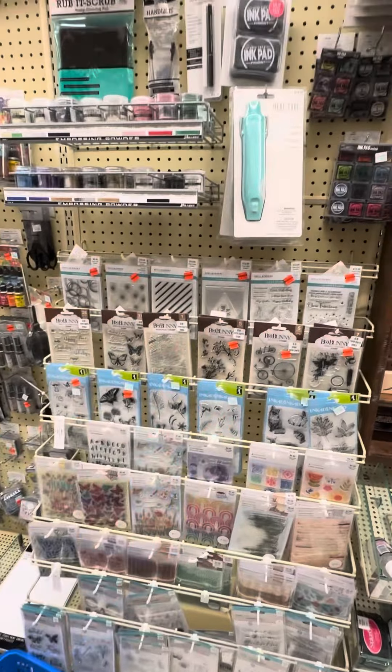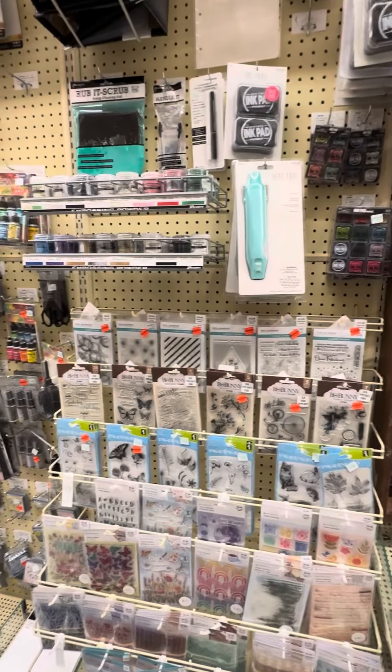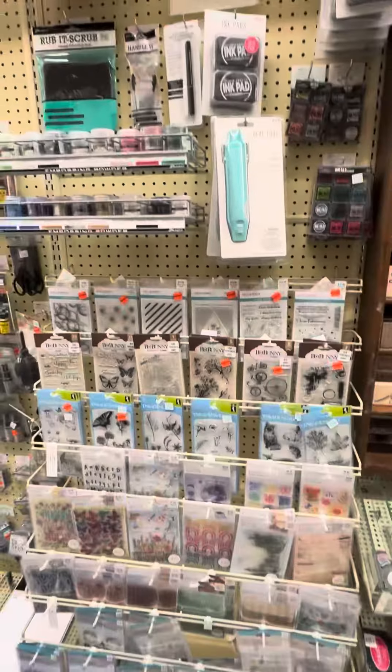Hey everyone, it's Kelly. Just wanted to let you know that I popped into Hobby Lobby unexpectedly today. Didn't even bring a cart — I just needed one little thing and I stumbled upon something great.